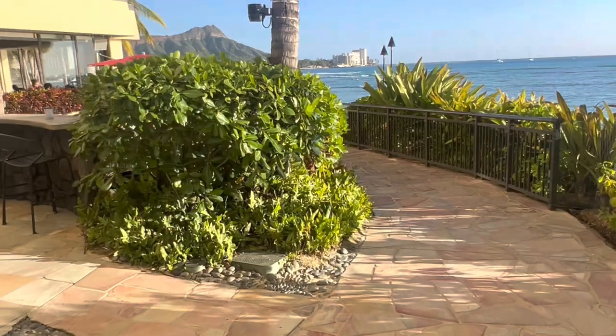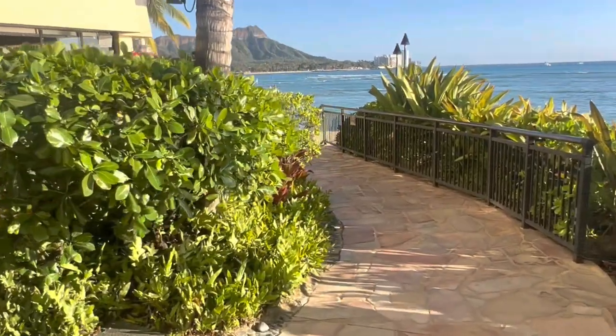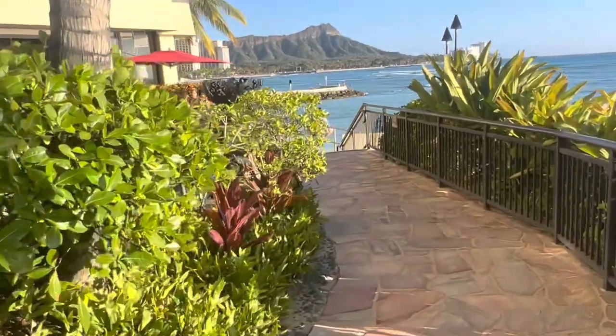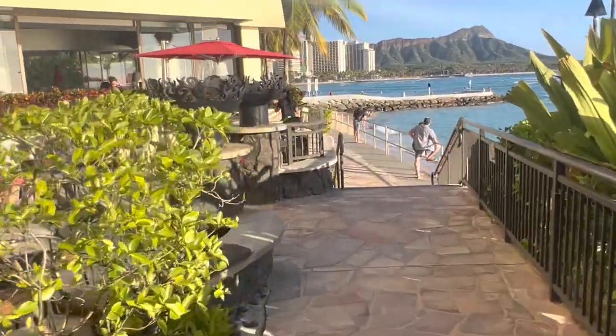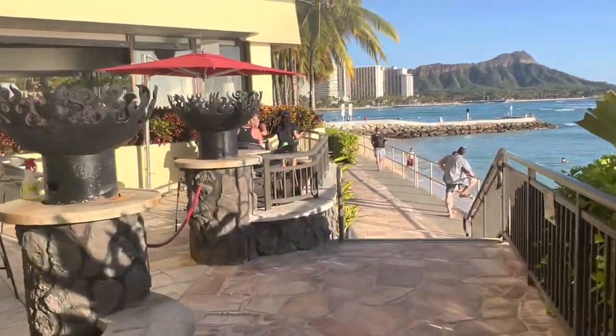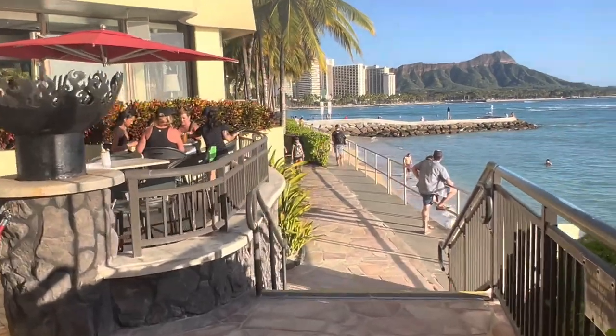One of the benefits of staying at the Sheraton is you have access to the Royal Hawaiian next door. The Sheraton doesn't have a beach, but the Royal Hawaiian has a beach, a rock pool, water slides, and a jacuzzi. So that's where we're heading now.